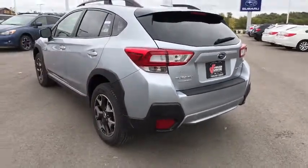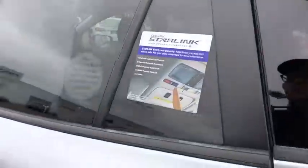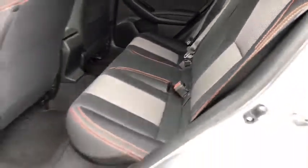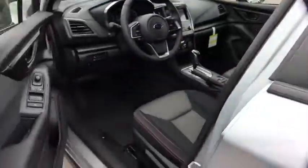Here are some of this vehicle's great options. All-wheel drive. Keyless entry. Stability control. Traction control. Anti-lock braking system. Steering wheel audio controls. Backup camera. Bluetooth. Leather-wrapped steering wheel. Power steering. Adjustable steering wheel.